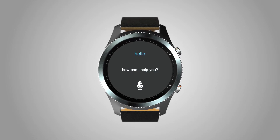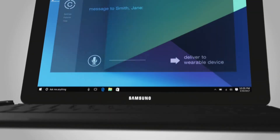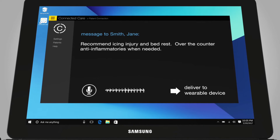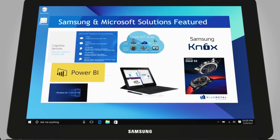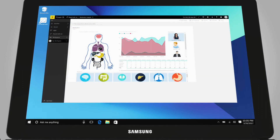Connected Care means your practice can easily remind patients to take prescribed medication, perform the proper exercises, or request updates directly from their wearable device. Connected Care has been designed to fit any size practice, and since it utilizes existing off-the-shelf technologies, start-up costs have been greatly reduced.